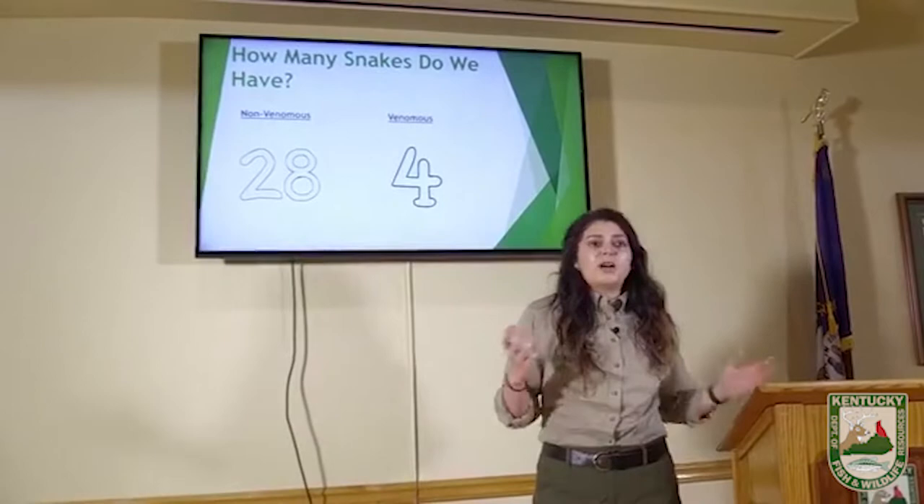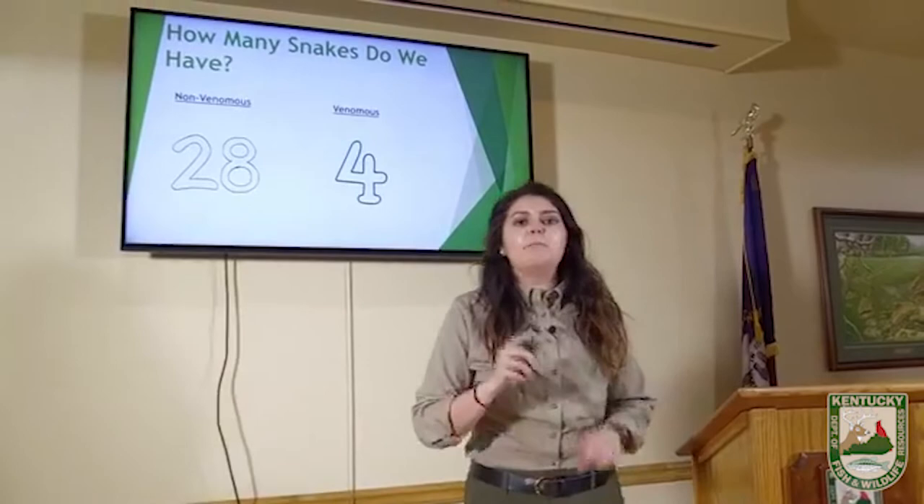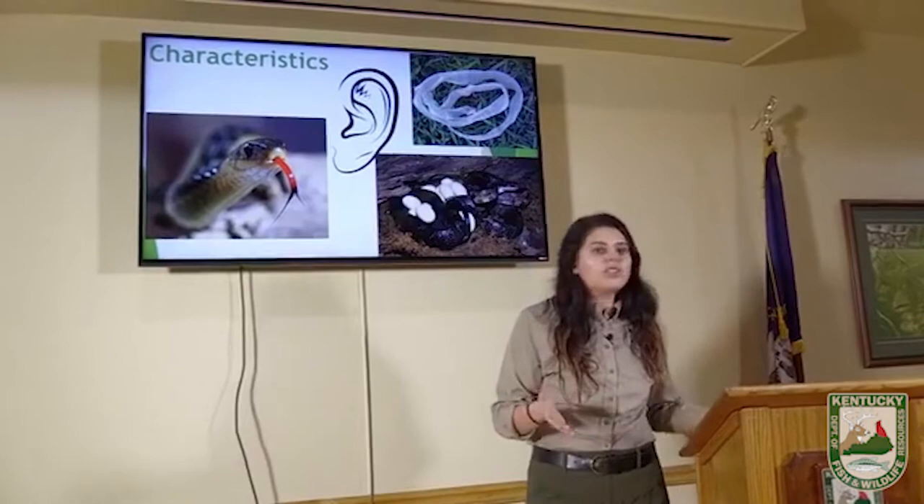In Kentucky, we have 28 non-venomous species and 4 venomous. We will talk about the venomous last and start with the non-venomous. But before we get there, we need to talk about snakes in general. Not everyone knows what makes a snake a snake — there are a few things.